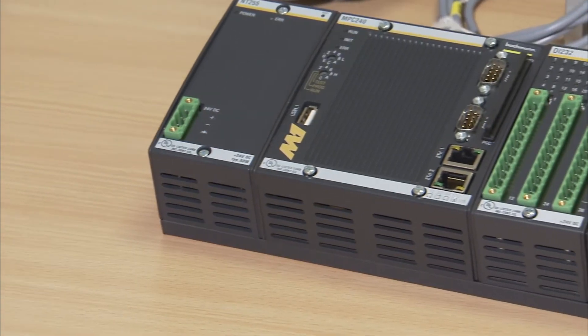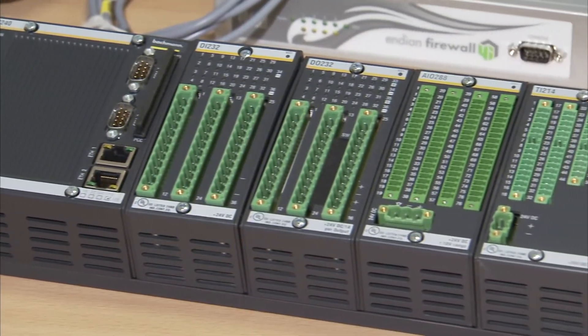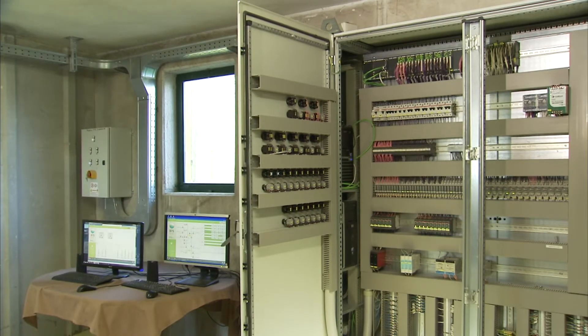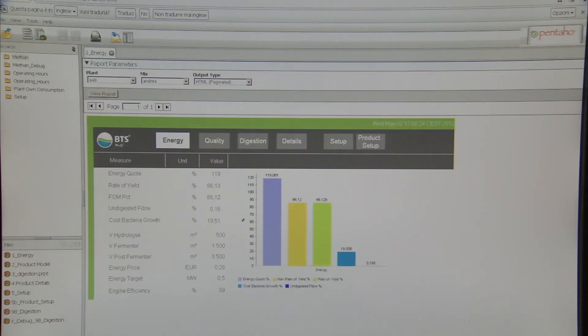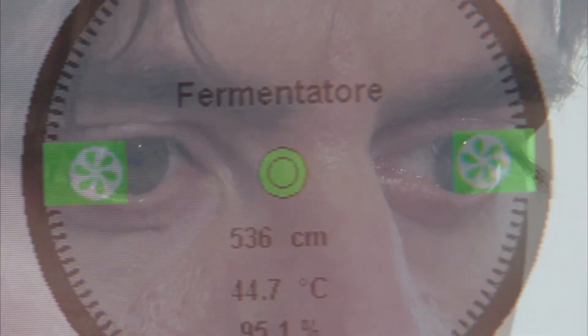The centerpiece of all this is the stored program control, SPC for short. This system is hard-wearing and robust. Changes to the control can be made either on-site or online without interrupting operations at the plant. A data bank compiled and continuously optimized by BTS Biogas enables highly efficient facility management with its countless different parameters. All the processes involved in the production of biogas are computed and analyzed here.